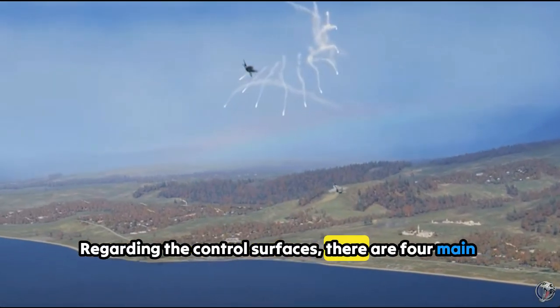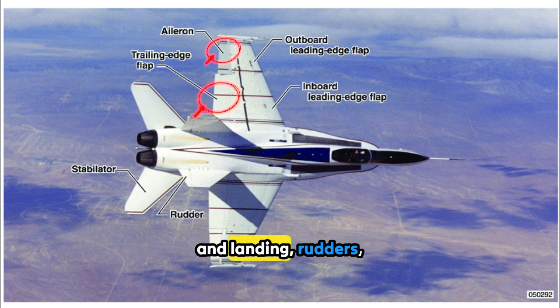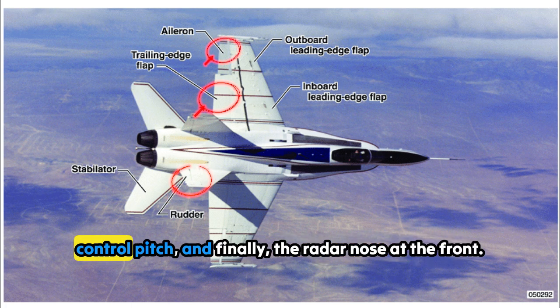Regarding the control surfaces, there are four main components: ailerons on the wings control roll; flaps adjust lift during takeoff and landing; rudders on the tail fins control yaw; and elevators on the tail planes control pitch.